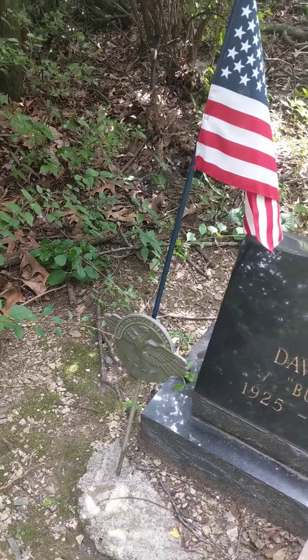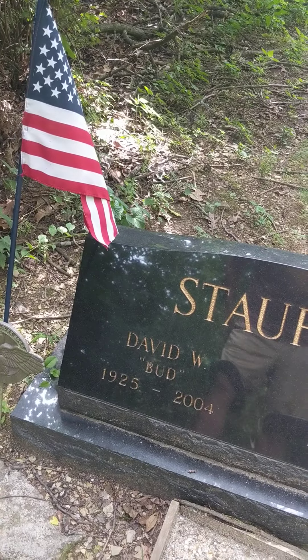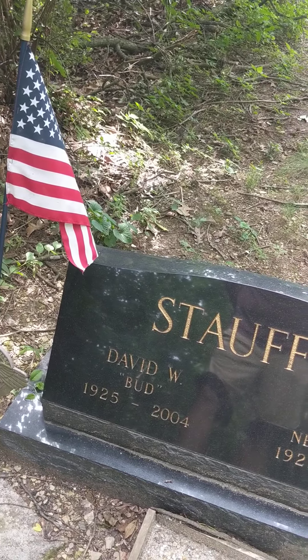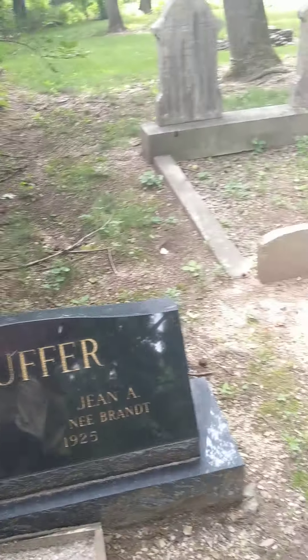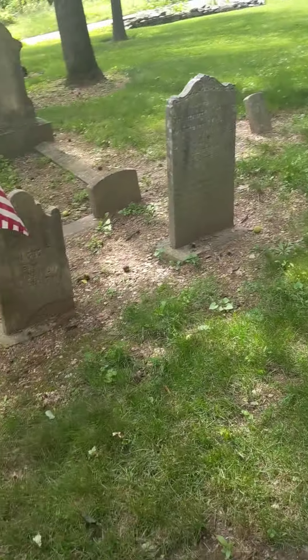And David W. Bud was a World War II vet — my dad was a World War II vet too, born in 1925 as well. So thank you David W. Bud for your service. No longer with us but still in memory, thought, and love — you're with your family.